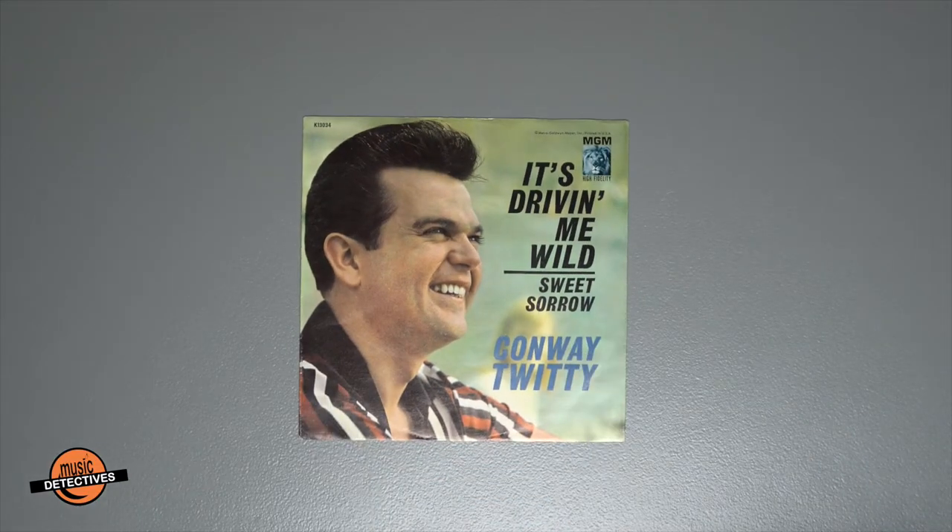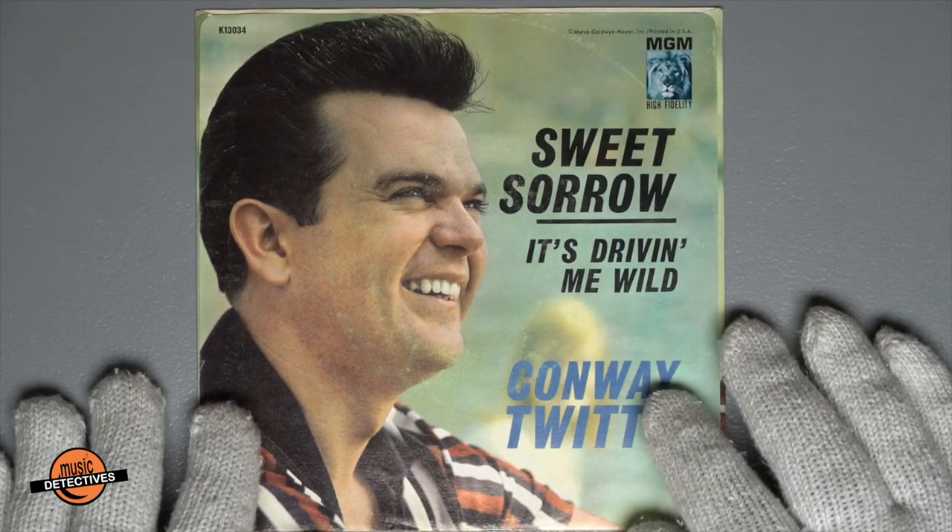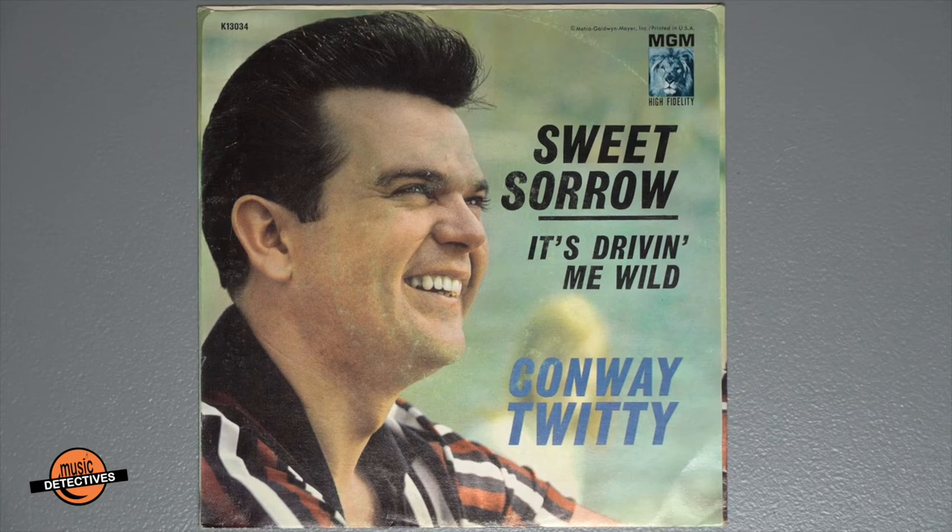Picture me this — on this side, the 'It's Driving Me Wild' font is large and in charge. If we flip it over, 'Sweet Sorrow' gets the top billing in the larger font. Think you've seen this picture before? Well, you have. If you have Conway Twitty's Greatest Hits album from 1960 with the gatefold, the back cover picture is from the same photo shoot. If you look hard enough, you can make out the blonde blurred out in the photo who's standing next to him on the Greatest Hits album.